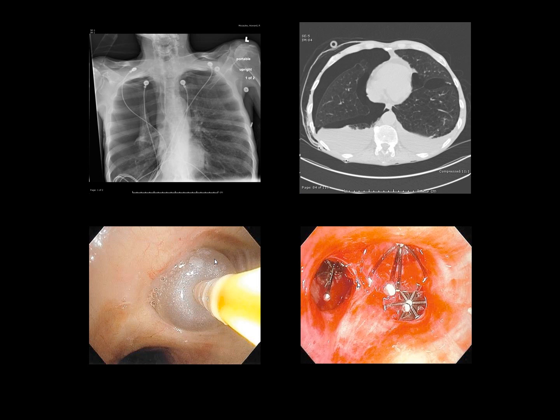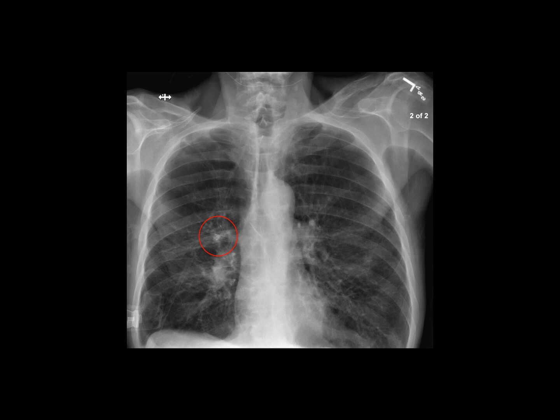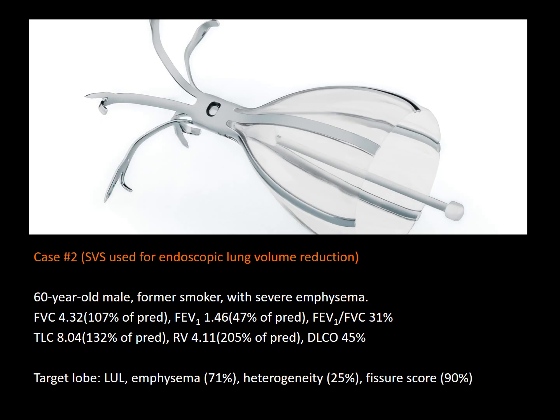The decision was to offer him the option of intrabronchial valve placement. He agreed to the procedure and was taken to the operating room, where he was intubated. Performing balloon catheter occlusion, we were able to detect a leak coming from the right upper lobe. Each individual segment was tested and airway sizing was performed. Three Spiration Valves were deployed in each segment of the right upper lobe. There was substantial reduction, with only a small residual intermittent air leak. The patient was discharged home with a Heimlich valve on day 10 post-procedure. He followed up three days later, at which time the leak had stopped with no evidence of residual pneumothorax on chest x-ray. We believe that by limiting distal airflow to the right upper lobe, the valves accelerated the resolution of the air leak.